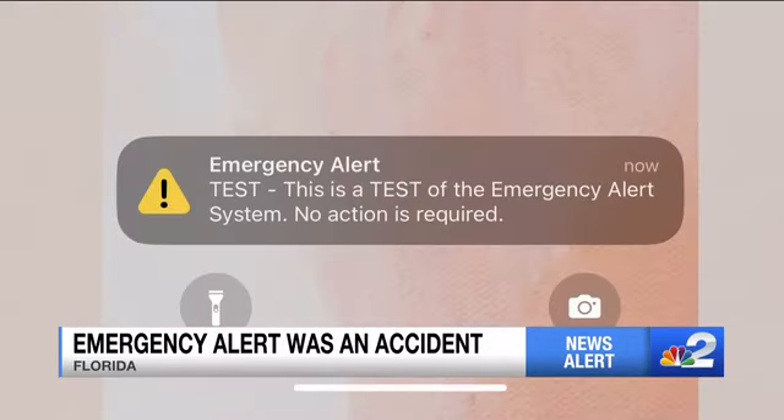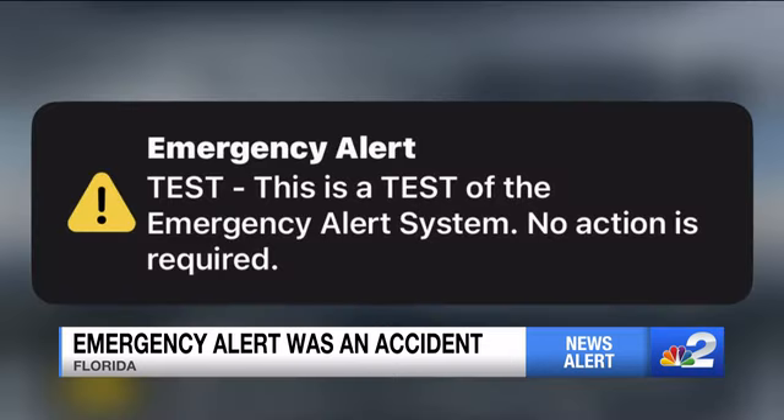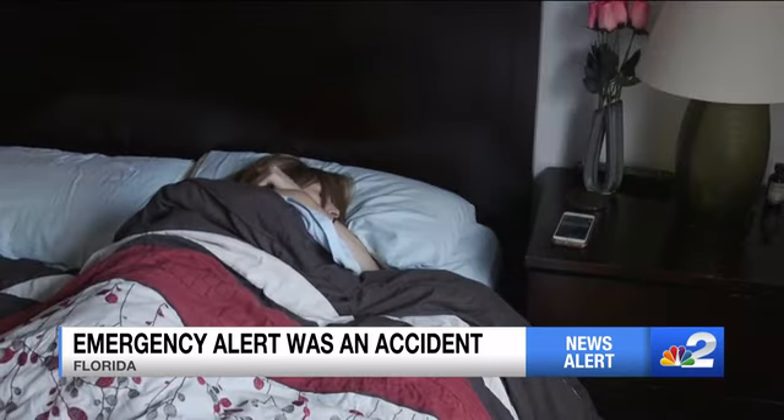It was a little disconcerting that early in the morning to be blasted out of your bed. It was stupid, and it woke me up first thing this morning. I just kind of laid there — I didn't go back to sleep, though. Emergency management officers have concerns that this mistake is going to lead to people turning off the alerts on their phones, and we do not want that ahead of hurricane season.